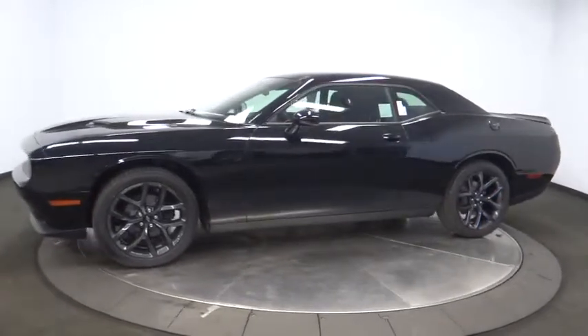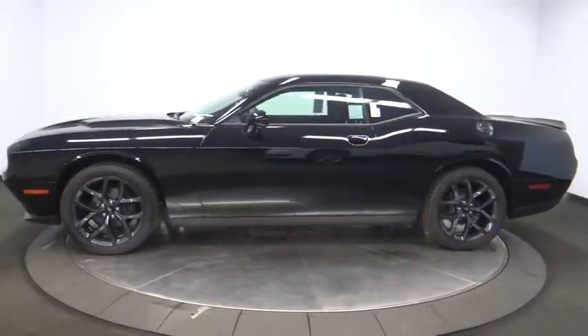It's powerful, practical, and efficient. Here are some of this vehicle's great options.